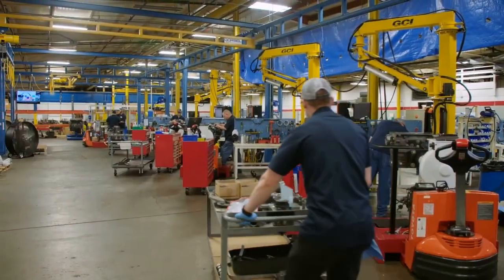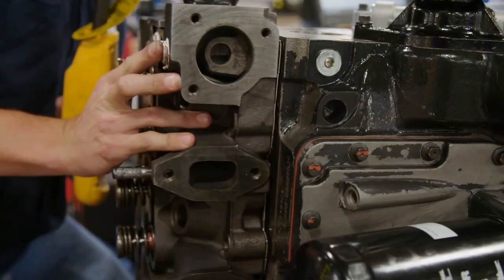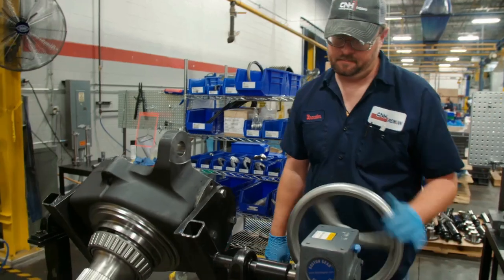This is applicable to virtually every product line that runs through the building — engines, fuel, hydraulics, and driveline.